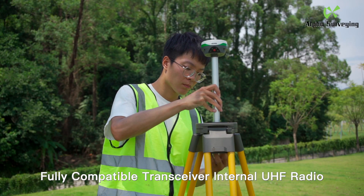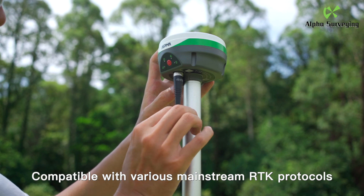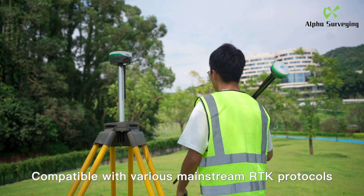Fully compatible transceiver with internal UHF radio. Compatible with various mainstream RTK protocols.